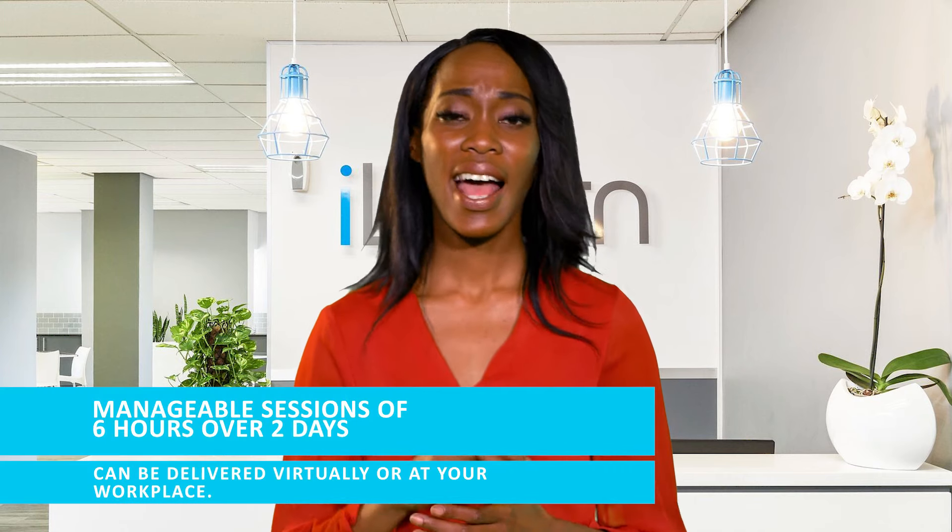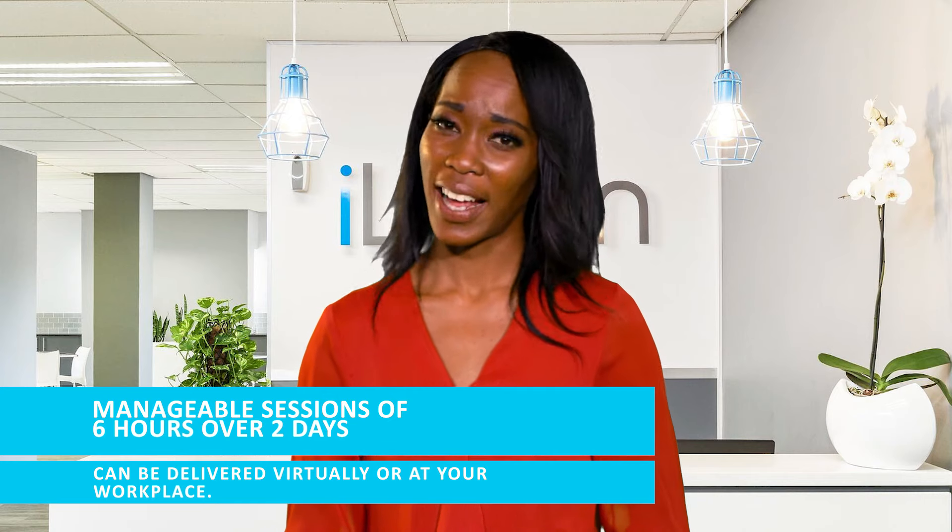Training sessions are normally arranged in manageable sessions of six hours over two days, and can be delivered virtually or at your workplace.